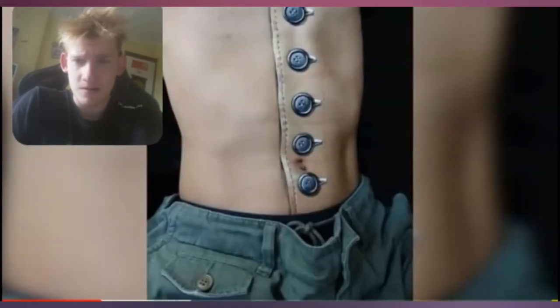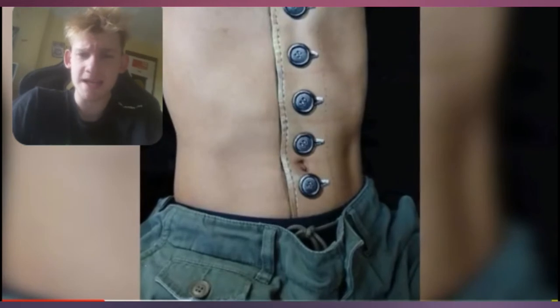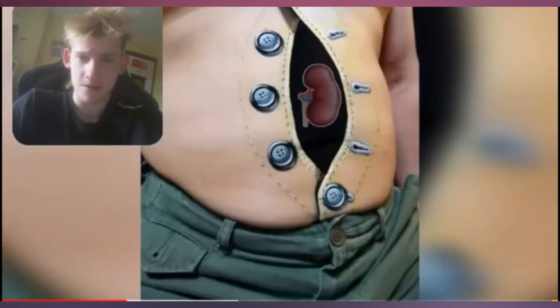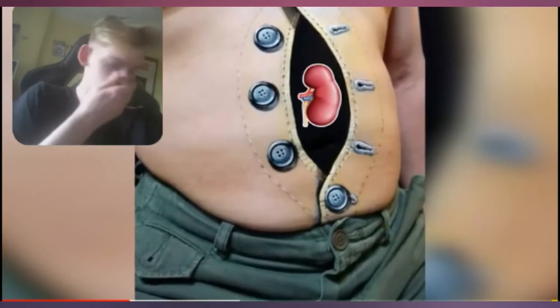At number 9 we have buttons — sounds like a cute name, doesn't it? But it might weird some of you out. This is what it would look like if your skin had buttons. It looks like it's able to be true, but this is 100% legit. You know when you have stitches on your body? That's what it kind of looks like — he stitched a button on his stomach.